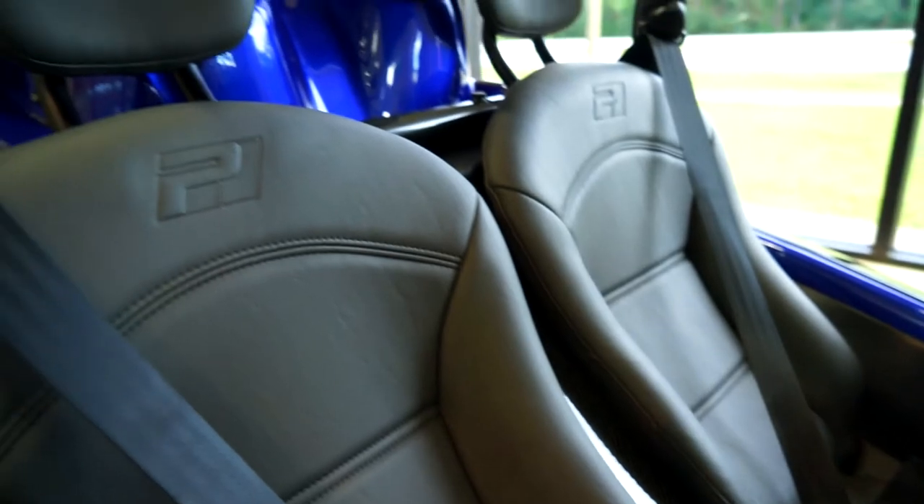When you come in, we'll quickly get you through your paperwork, give you a tour of the bike, provide tour routes in the area, and get you safely on the road.